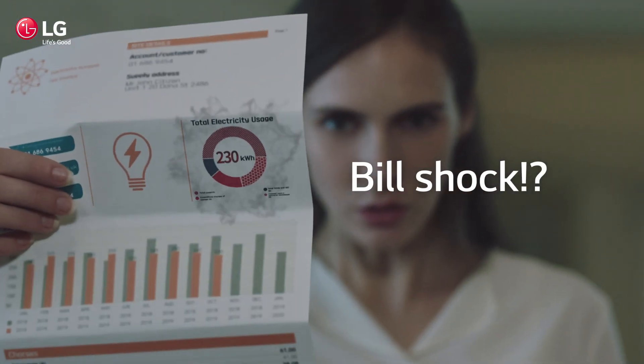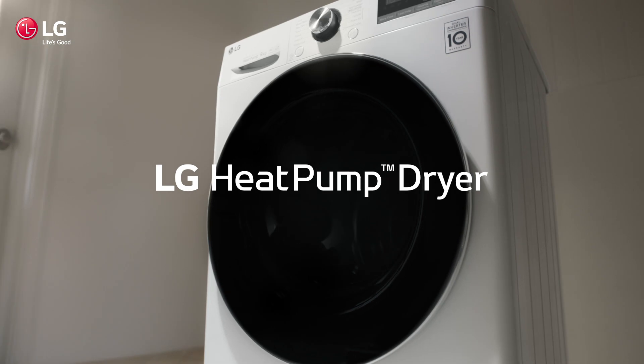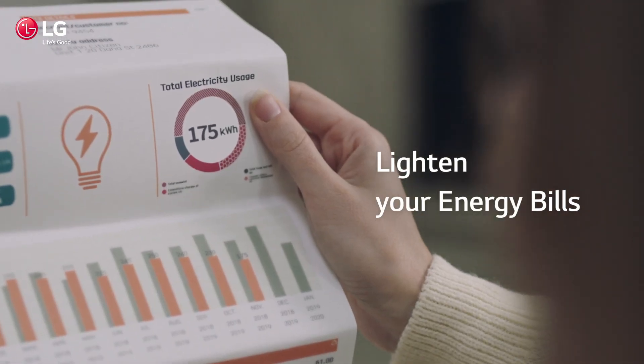Are your home appliances giving you bill shock? The 9-star energy rated heat pump dryers from LG use a fraction of the energy to dry your clothes, so they're lighter on your electricity bills.